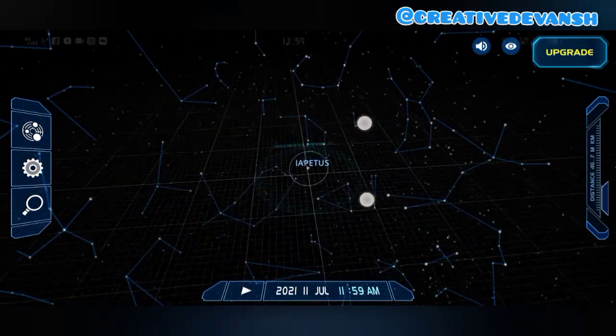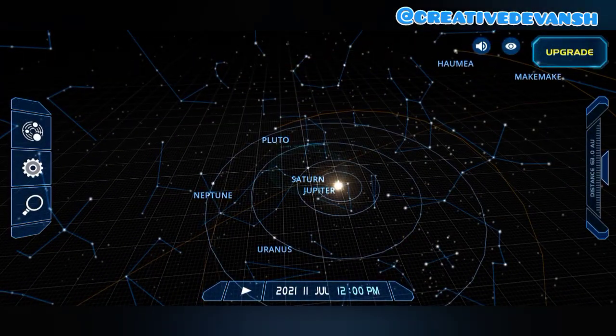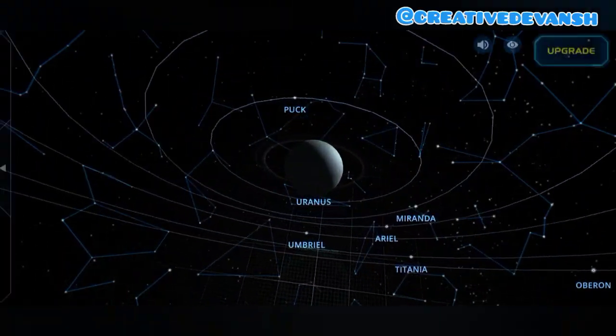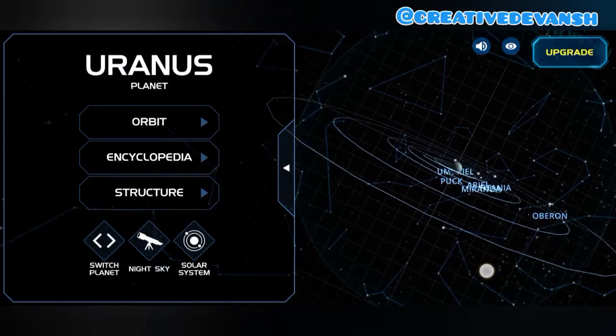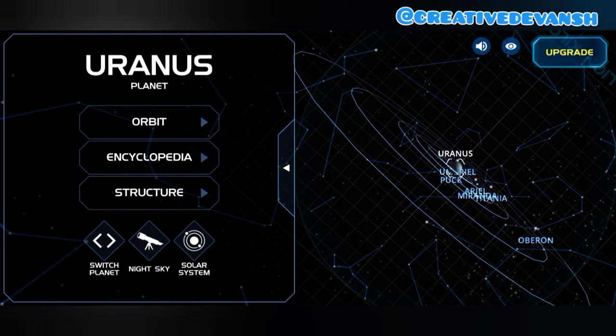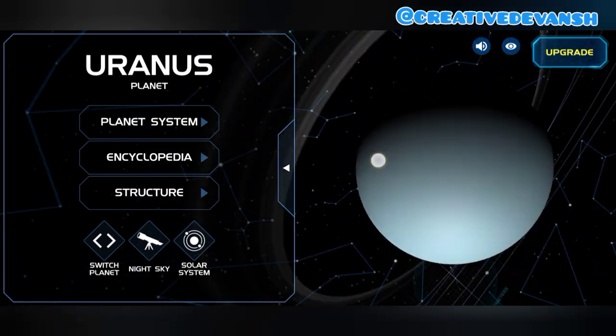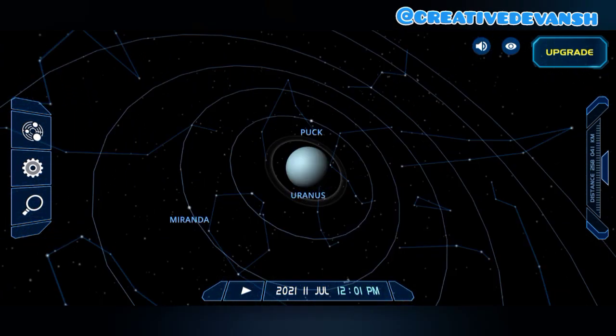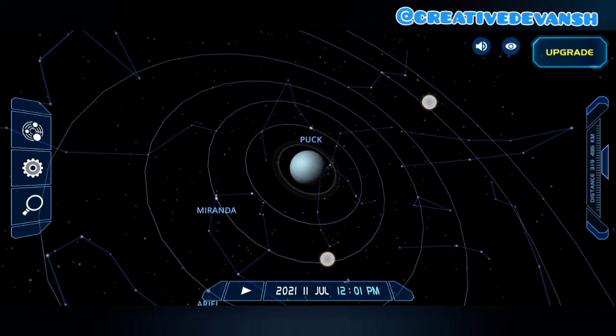Let's go to Uranus. As you can see, this is Uranus. Uranus has a ring as well. Uranus is an ice giant planet and is nearly four times larger than Earth.